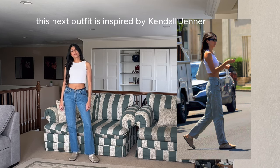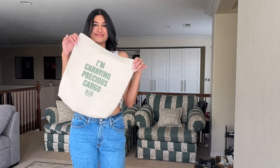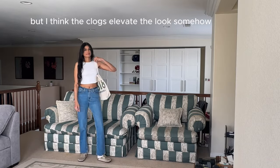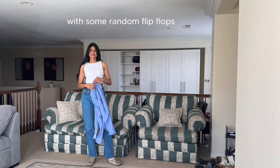This next outfit is inspired by Kendall Jenner so of course I had to pull out my 818 tote. It's a super basic outfit but I think the clogs elevate the look somehow. I personally don't think I'd enjoy wearing this outfit with some random flip-flops.